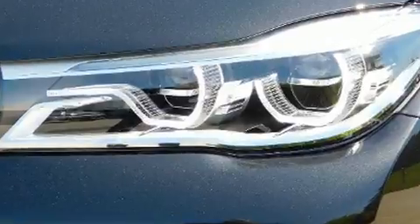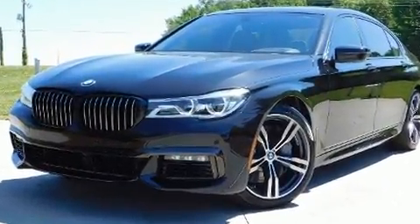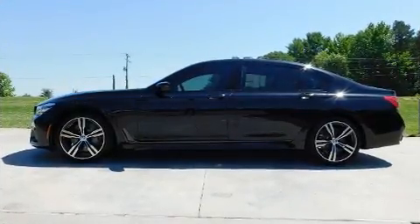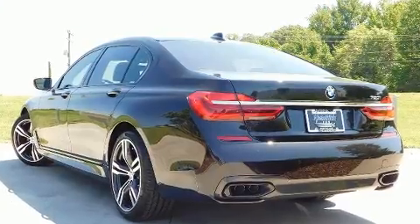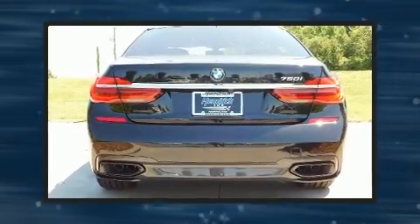Turbocharger technology provides forced air induction, enhancing performance while preserving fuel economy. BMW infused the interior with top-shelf amenities such as power trunk closing assist, voice-activated navigation, and much more.